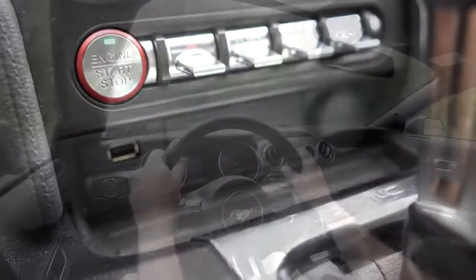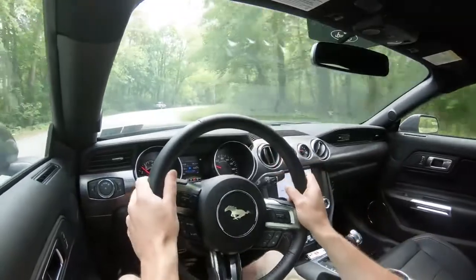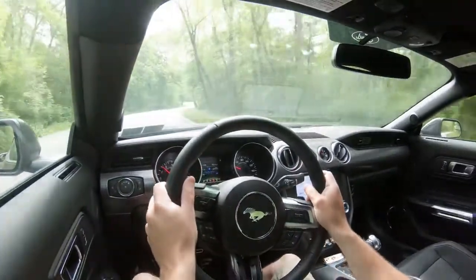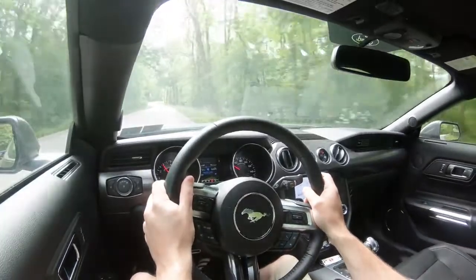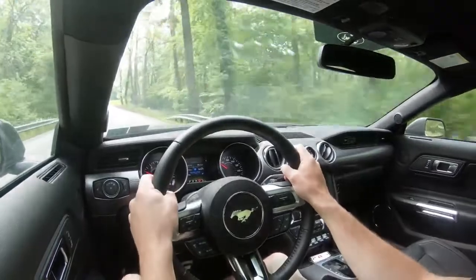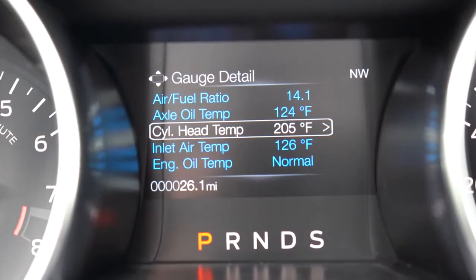To the left of the drive mode button are the steering modes: Normal, Comfort, and Sport. I leave it in Sport — it provides a much weightier steering feel, instantly pointing you in the direction you want to go. It's honestly one of the best steering feels of any of the last 500 cars I've reviewed, and it's a big reason why I bought the Mustang. Now let me touch on Track Apps before we get to the 0-60.